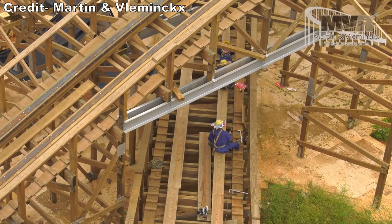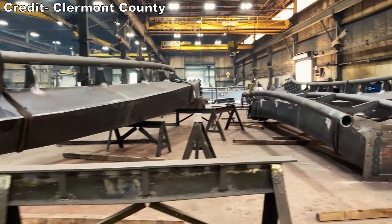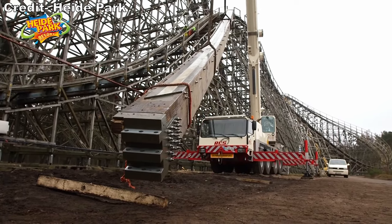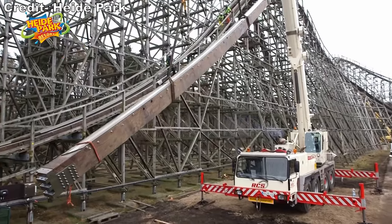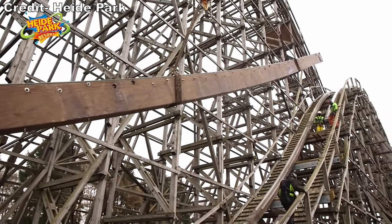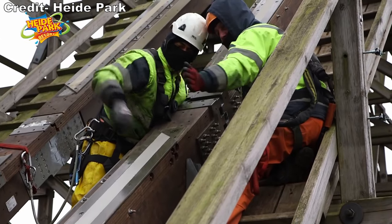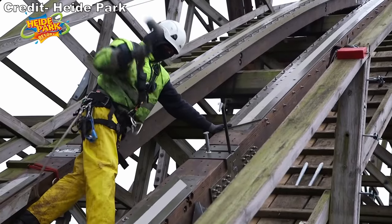Traditional wood coasters have their track cut and shaped on site by experienced carpenters, compared to steel coasters where the track is fabricated offsite. Intamin developed a new method to build wood coasters in the early 2000s, more similar to a steel coaster. Track would be laser cut in a factory. This had two advantages: the track had more precise tolerances, meaning it could offer a more intense and smoother ride than traditional woodies. Second, the track could snap together like lego pieces, meaning it could accelerate construction. This is why the prefabricated wood coasters were also nicknamed plug and plays.